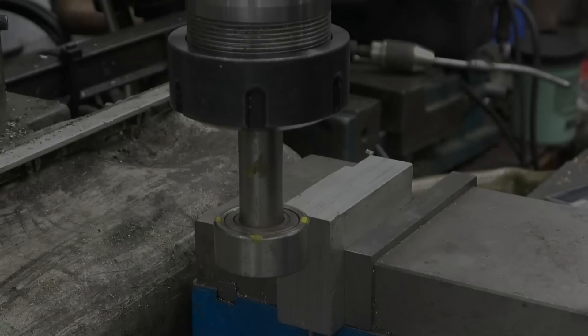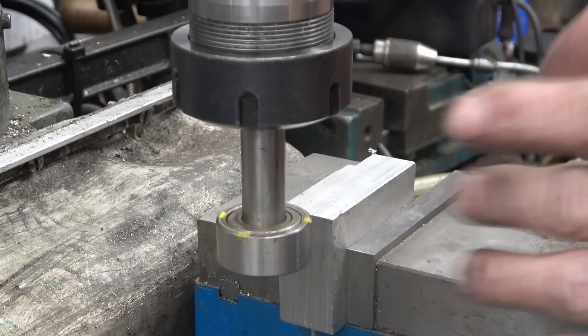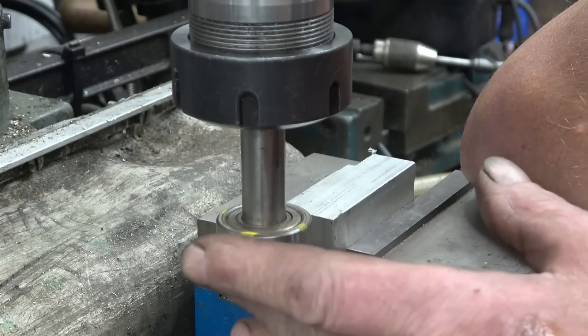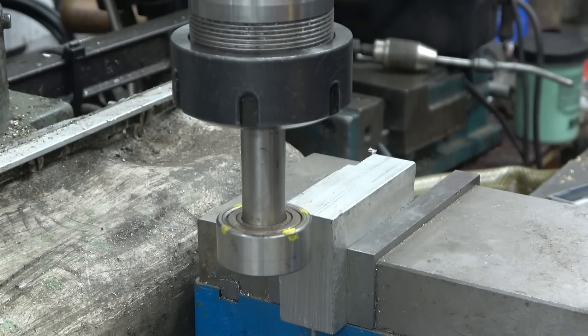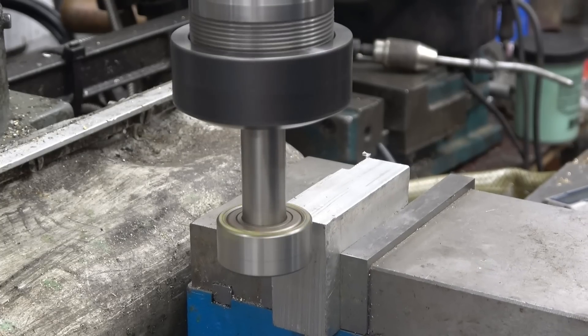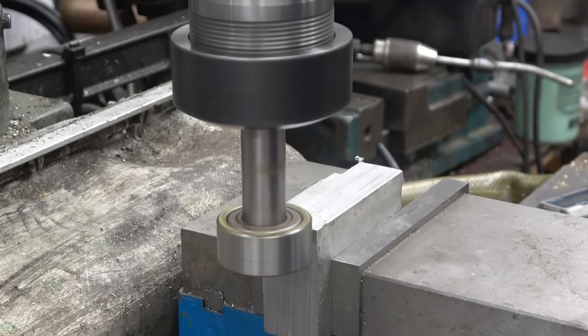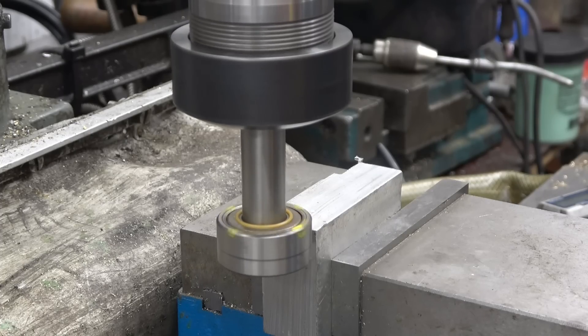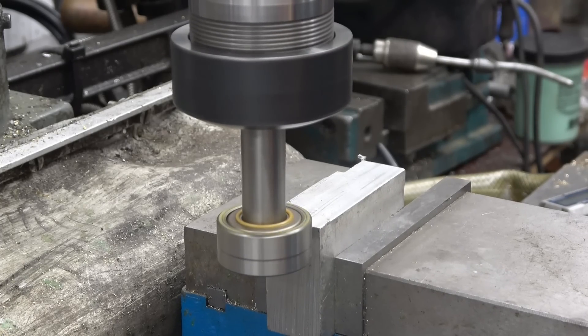This is a really simple homemade edge finder - it's just a bearing on a bit of shaft, actually a 30mm bearing. It can also be used as a push tool in the lathe, similar to what we were doing last week. Start the machine up - the bearing spins, you bring the workpiece along until the bearing basically stops spinning. It's slowing down, just touching there. So we know that's a 30mm bearing, the centre line of the machine is 15mm away from the edge. Simple, quick, and easy to make.